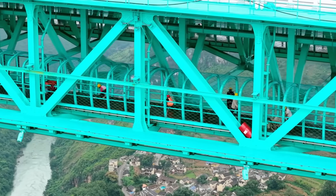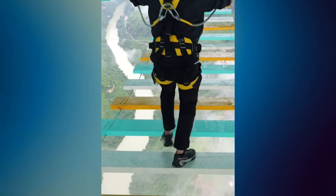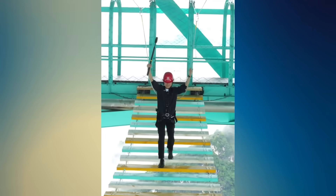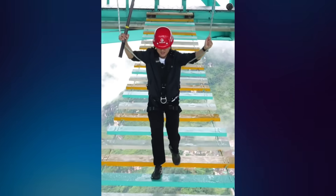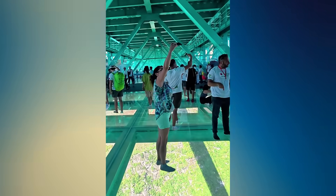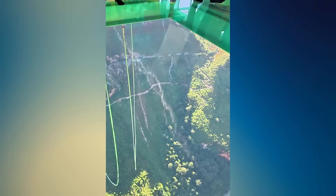Right now, I'm standing beneath the world's tallest bridge. This isn't the road deck — this is a skywalk suspended more than 700 meters above the river. We're on a glass observation deck suspended beneath the world's tallest bridge, with hundreds of meters of empty air just beneath our feet and an incredible photo opportunity.